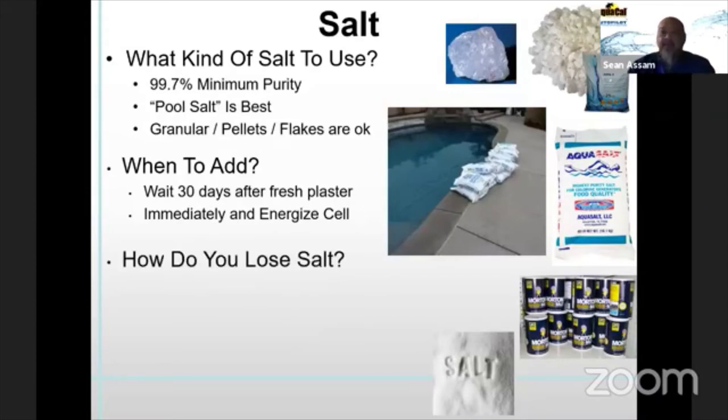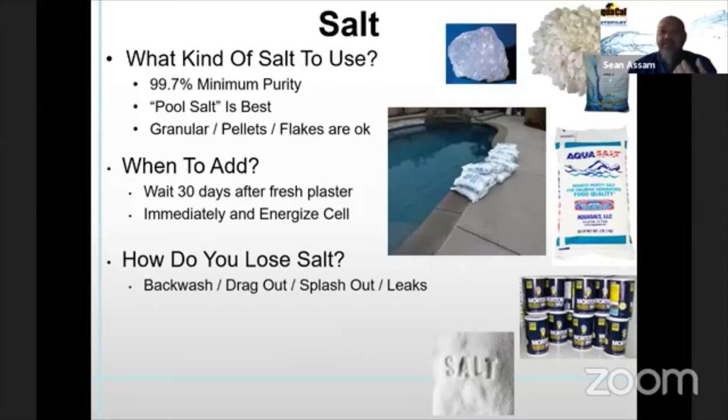How do you lose salt? In the chlorine generation process, we're using salt to generate chlorine but we're not losing salt in the process. Salt loss comes from backwashing filters, drag-out from bathing suits, splashouts, and leaks. In a theoretical world with no leaks and no water loss, the salt that goes in at 3,000 parts per million will continue to stay at 3,000 parts per million. Those are the ways you lose salt — not from evaporation.